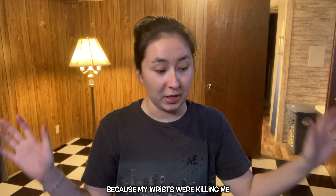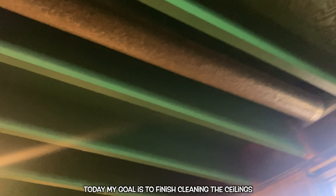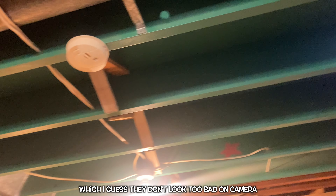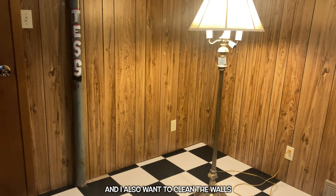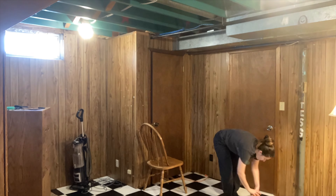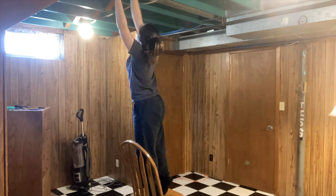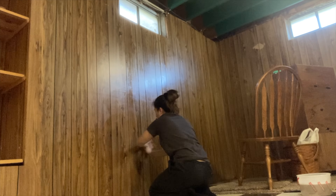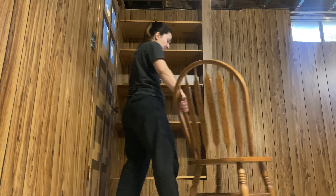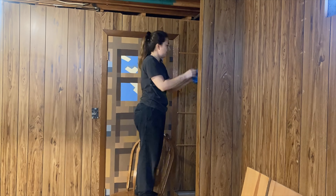It's now day two of cleaning this room and I'm not really going to narrate anything today because everything's basically the same — I'm just cleaning the ceiling and the walls and the floor. I spent a total of seven hours cleaning these floors today but they look so much better. They're not perfect — there are still some scratches in some places — but I got all of the 30-plus-year-old dirt off, so I am very proud of myself. That is a wrap of day two.